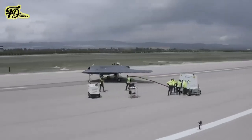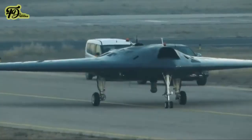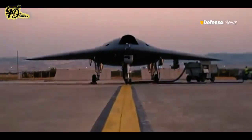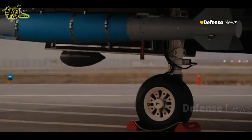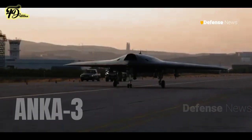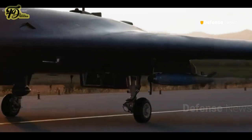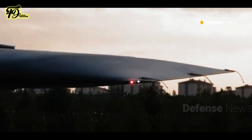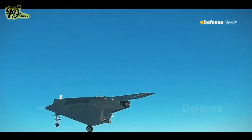The Anka-3 program has reached several milestones. It made its maiden flight on December 28, 2023, and completed its first live-fire test on September 20, 2024. In this test, conducted with Aselsan and Roketsan, the drone struck its target using an AF-500 electro-optic camera and TEBER-82 guidance kit.